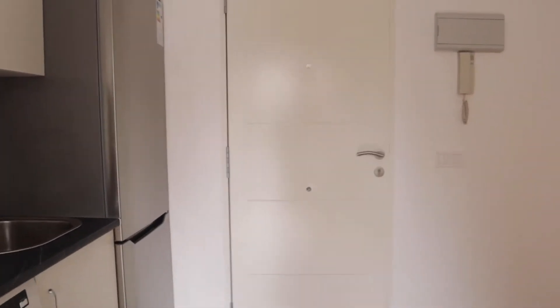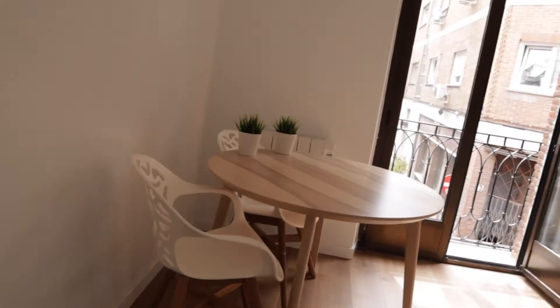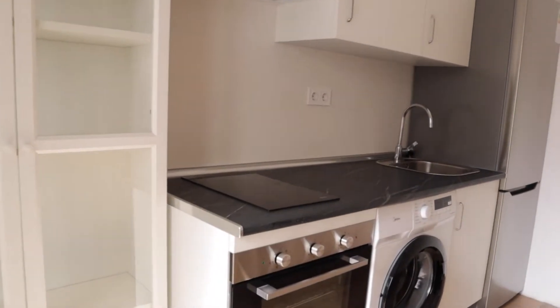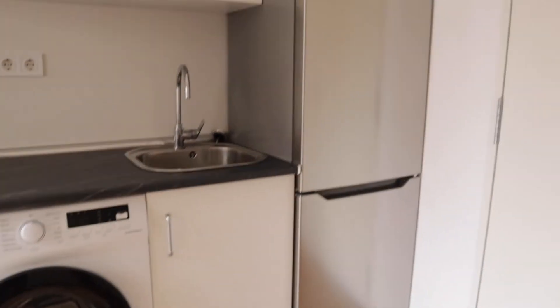That's the entrance door. Just when we enter, we find this living area with the kitchen area and dining area. Here is this table, the kitchen area totally equipped — two stoves, the sink, washing machine, oven, and the fridge.